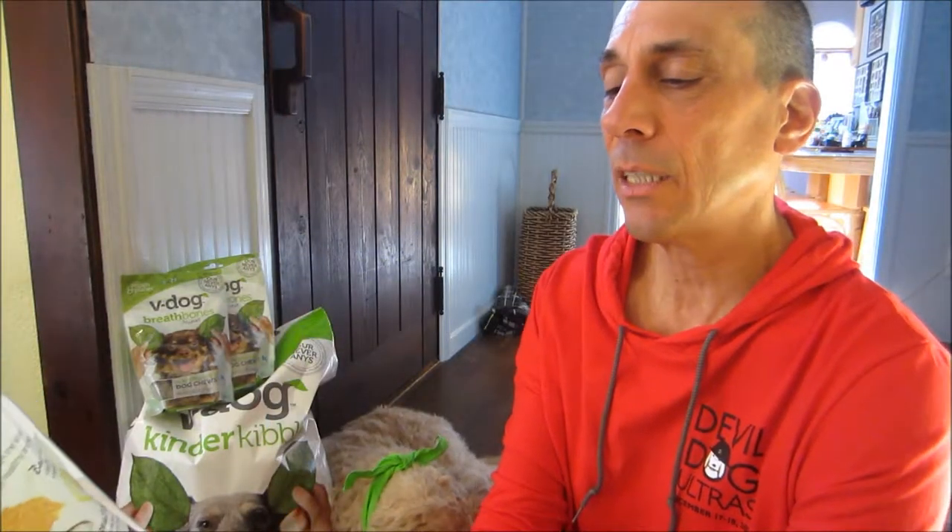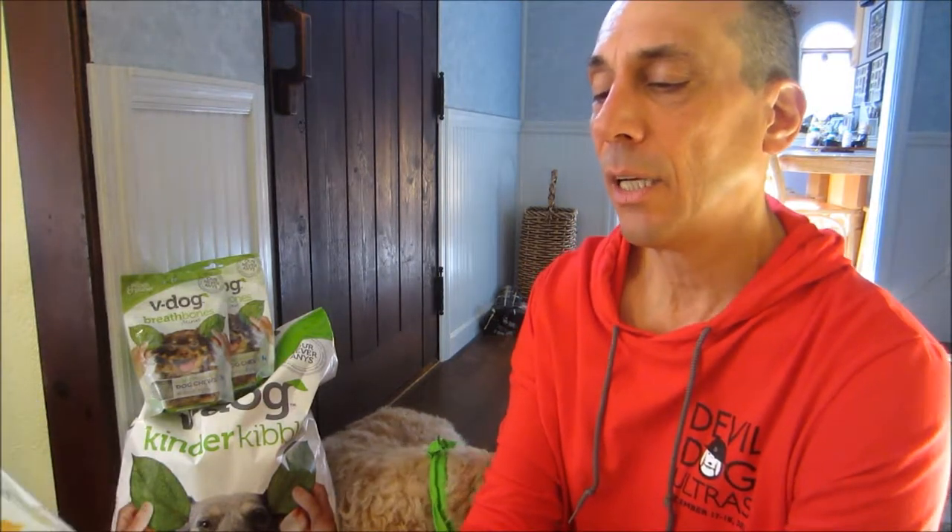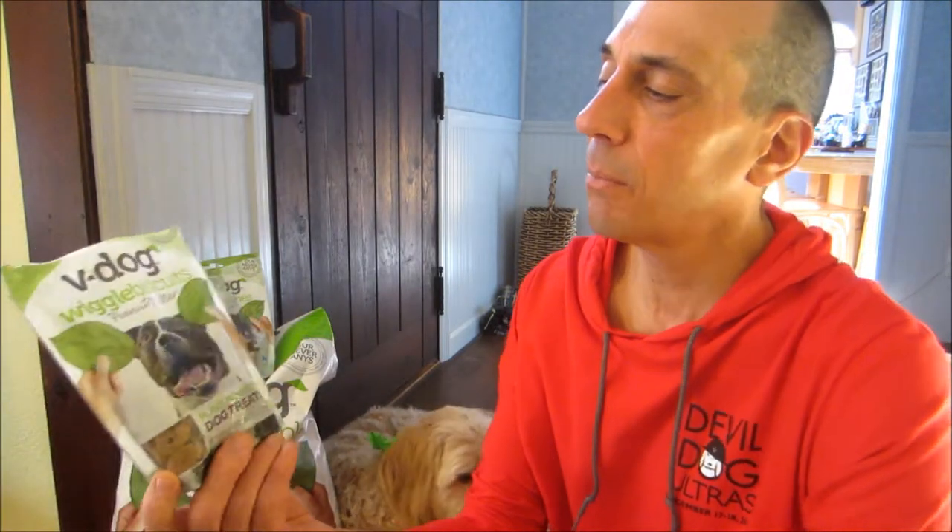Just a little more detail on these. Crude protein is a minimum of 23%. Crude fat minimum 17%. Crude fiber max is 4%. And the moisture max is 5%. So this is some really high-quality dog treat.